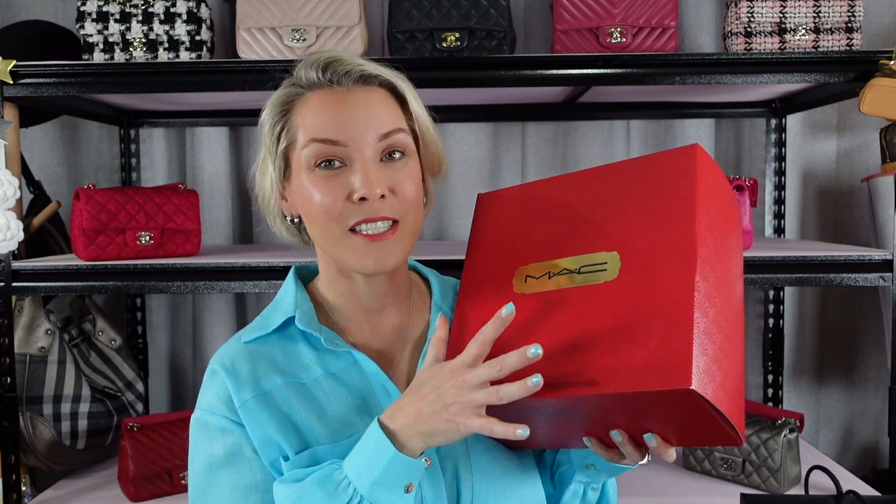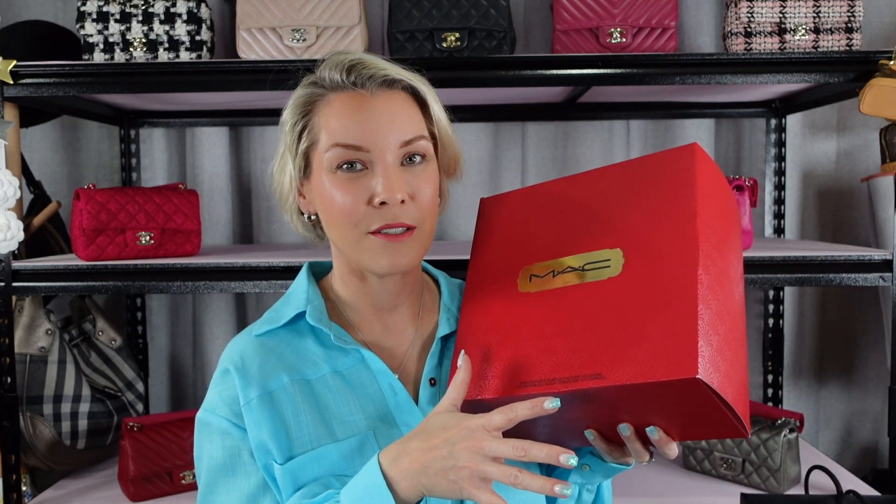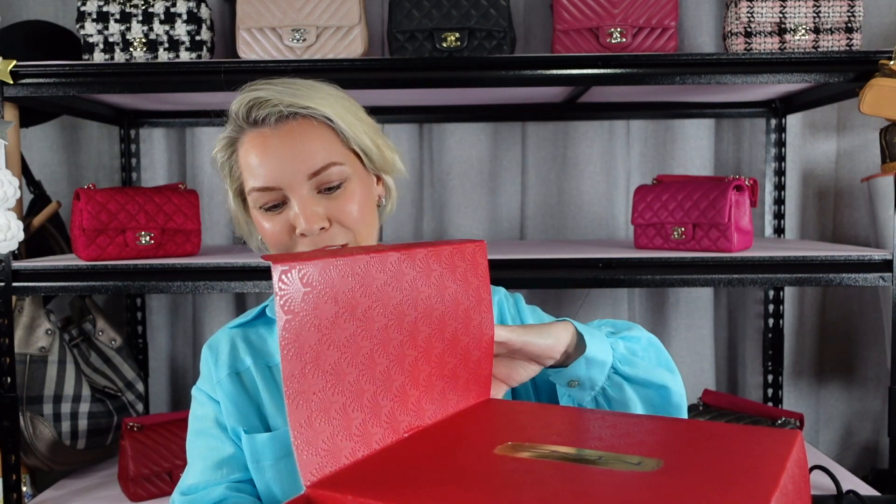Today I'm going to do the MAC one, which I'm really excited about. This is my first one that I'm doing for this series of advent calendar unboxings. I know lots of people on YouTube do them, so I apologize if you've seen it before, but I'm super excited. Let's have a look at the MAC advent calendar and see what we got. You're probably all really disappointed because I've got my Chanel bags up around me — where's the Chanel unboxing? Sorry guys.